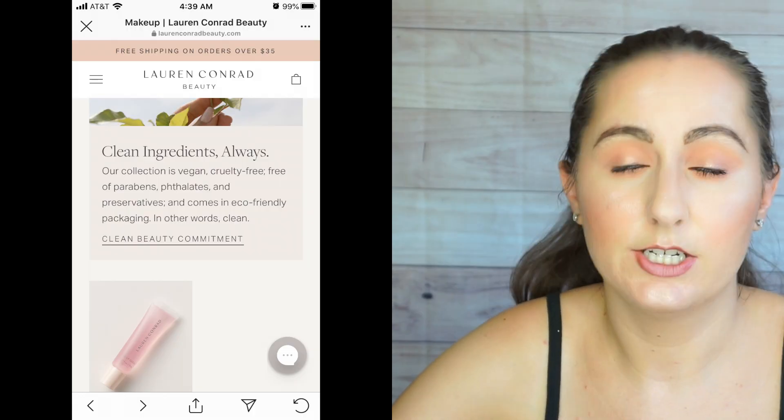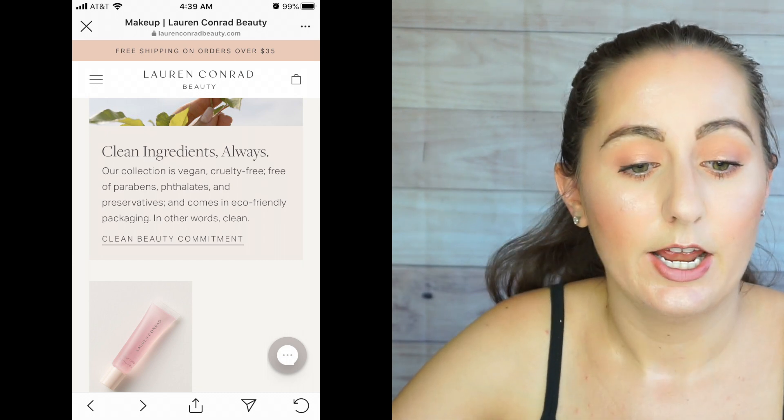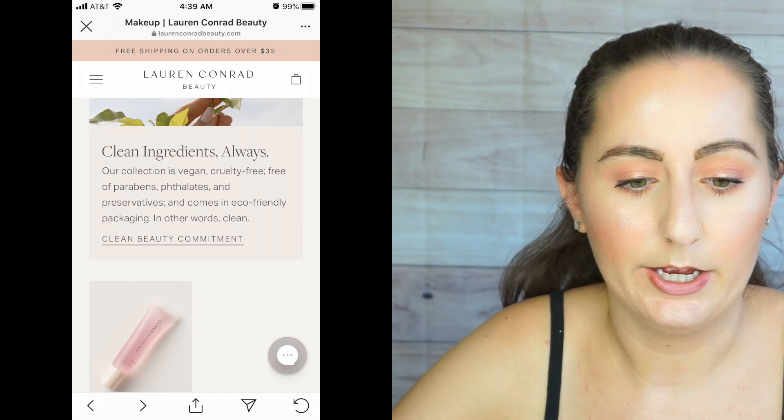First of all, we're going to take a look at the statement on the shop page. It says: our collection is vegan, cruelty-free, free of paraffins, phthalates, and preservatives — remember that — and comes in eco-friendly packaging. In other words, clean. So here you see they claim their products are free of preservatives. This is completely untrue.